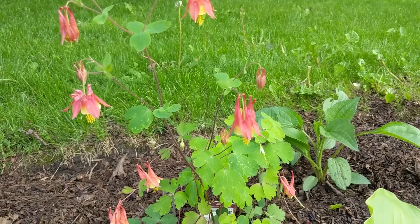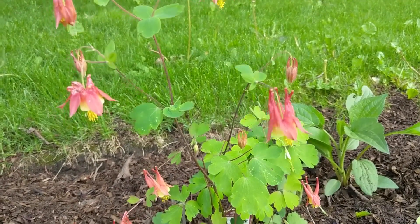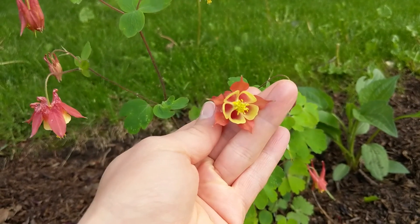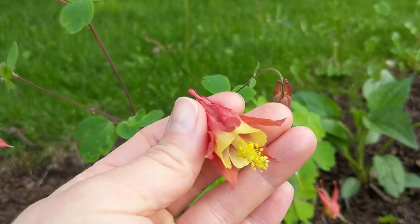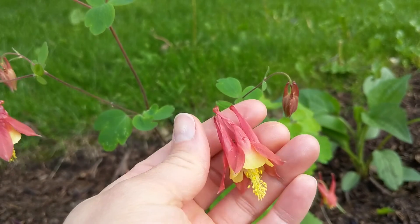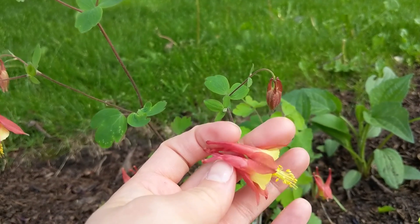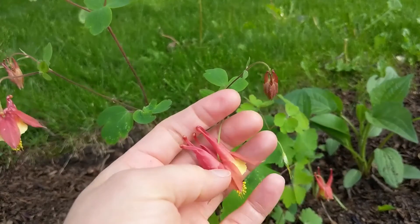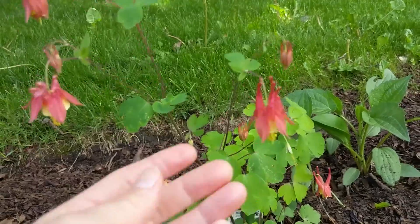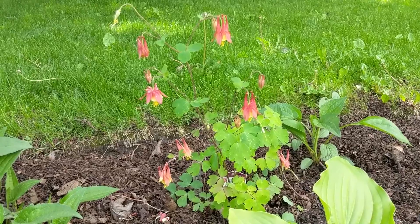It's May 28th and I noticed this was in full bloom — I wanted to show you what these pretty flowers look like before I record again in about a month, just in case they've all passed. This is the wild columbine. It's got this really unique coral color that transitions into yellow and it's so pretty. We've got lots of blooms here, so hopefully it'll stay in bloom for a while yet.